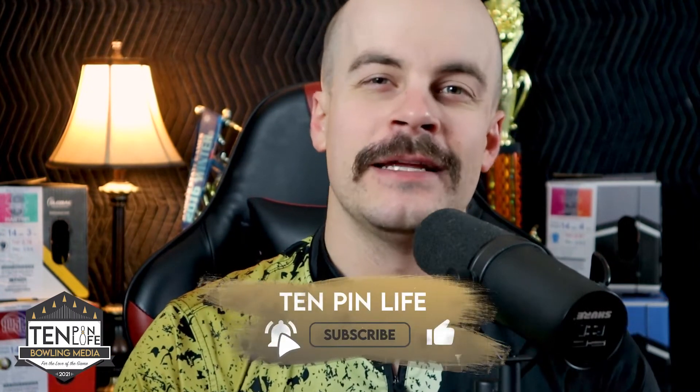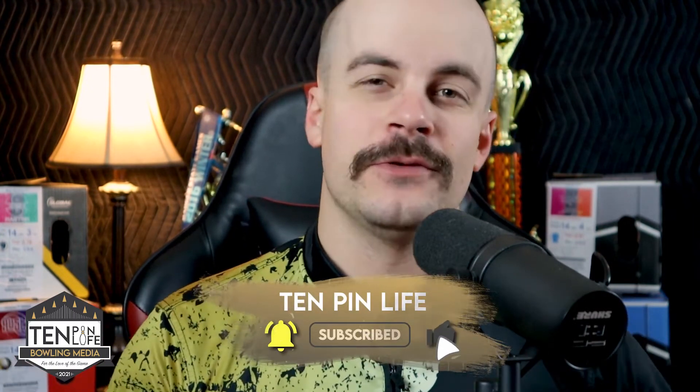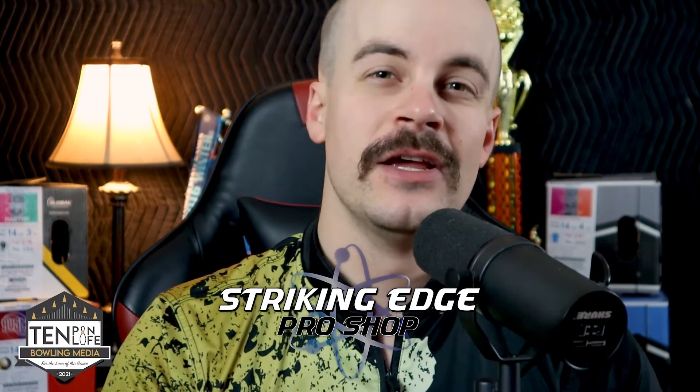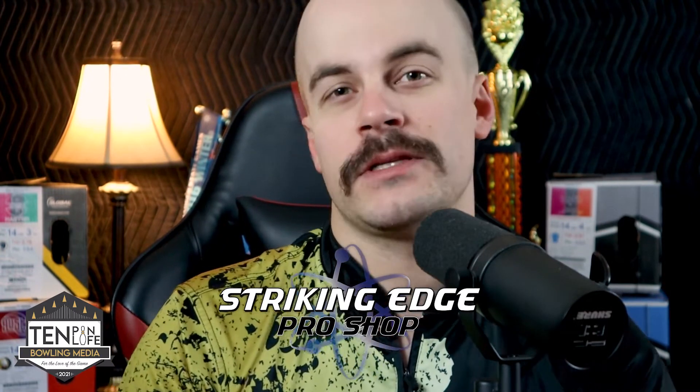If you are new to the channel, please be sure to hit that subscribe button. As May approaches, I'll be doing a lot more videos talking about the Open Championships and what I'm bringing with layouts, different arsenal options, that sort of thing. I want to throw a big shout out to the guys over at Striking Edge Pro Shop. They have been awesome for the last few years helping me build an arsenal for Nationals. If you are in the Wisconsin area and need help building that arsenal, please be sure to check them out — I have a link in the description below.